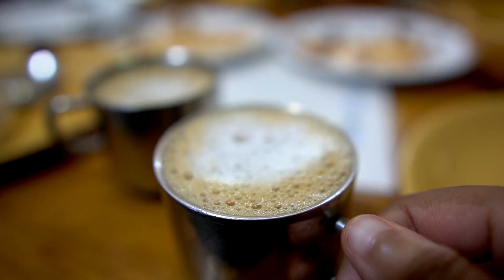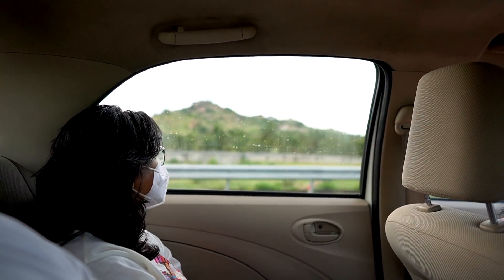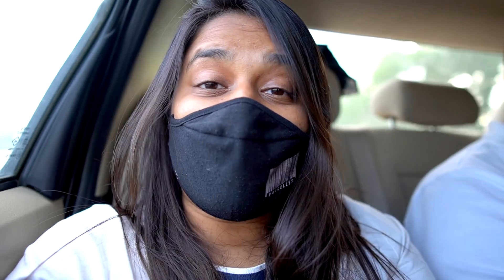For our last stop at Chikmagalur, we've stopped at a place called Siri Coffee which has authentic Chikmagalur coffee. The whole cafe is green and vibrant and looks absolutely beautiful. The coffee here was so good and now we're heading back.